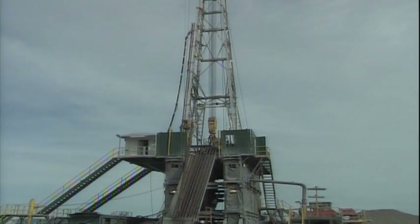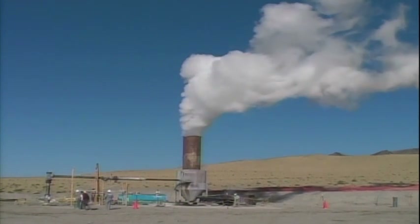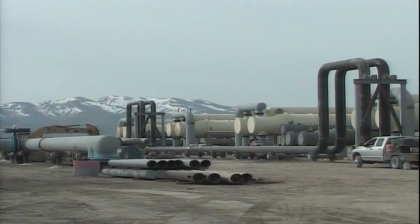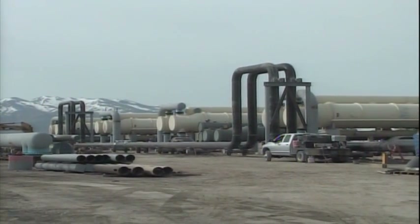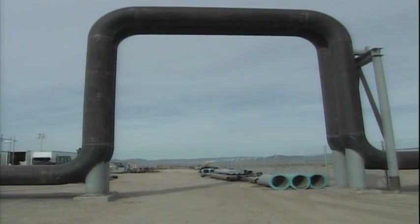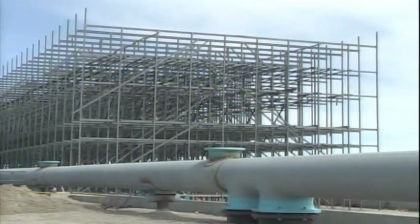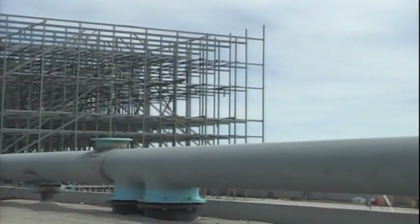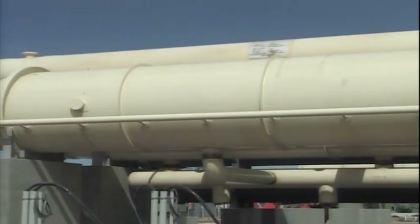A timeline to develop a plant like this really starts out with developing the geothermal resource to make sure that the resource is here and is viable. The second step would be to sign a power purchase agreement — in this case it was with NV Energy. We have a long-term power purchase agreement with them. Then we would move on to the EPC contract, which is the engineering procurement and construction contract, with a contractor that would basically turnkey the plant for us.